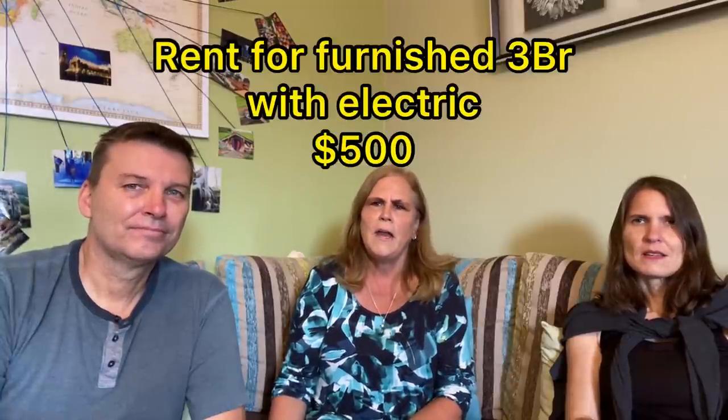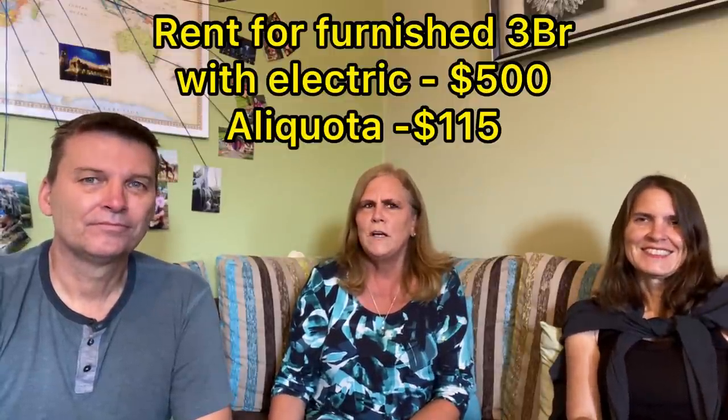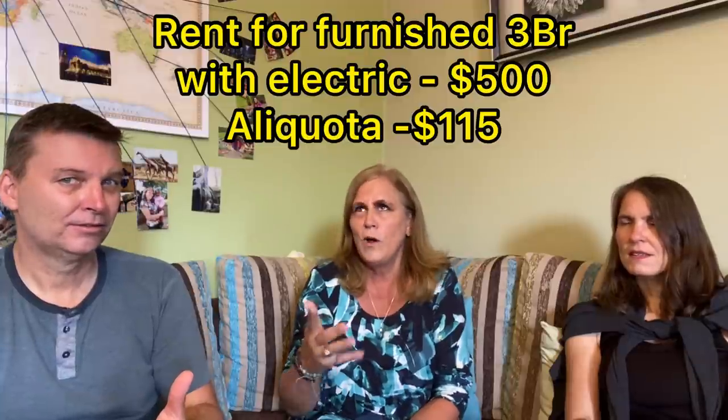My rent is $500 a month. It's super easy to pay — I go to the bank, pull $500 out, and put it right into my landlord's account at the ATM, which is just two or three hundred feet from my door. I also pay my alícuota — which in the USA would be called HOA — and that's $112 to $115 a month. It varies by two or three dollars and covers my water, gas, building security, building maintenance, a parking spot downstairs, and storage in the basement. So rent plus alícuota comes to about $615.